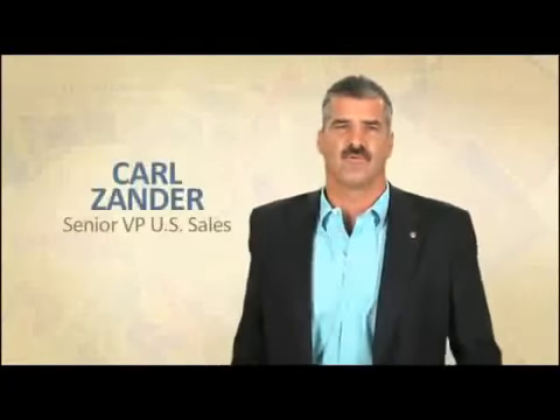Hi y'all, Carl Zee here with your product corner for today. Today we're going to talk about Aloe MPD 2X Ultra.